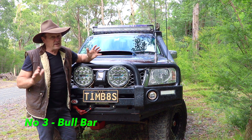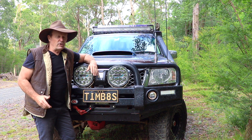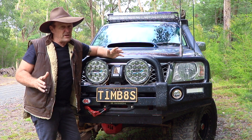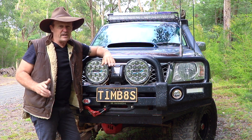Number three is a bull bar. A bull bar is a vital piece of protective equipment for your four-wheel drive — an animal strike could result in expensive damage or potentially end your trip. A good, strong, professionally fitted bull bar is an absolute must for any vehicle heading out of the CBD.